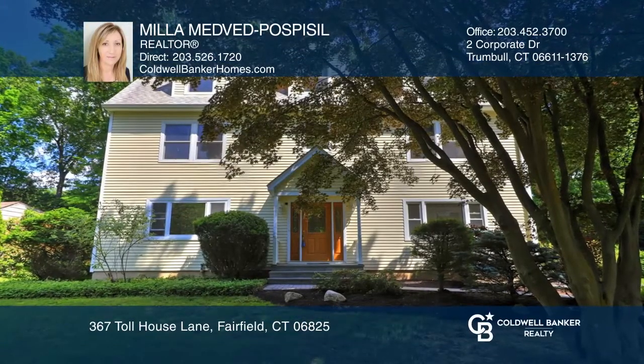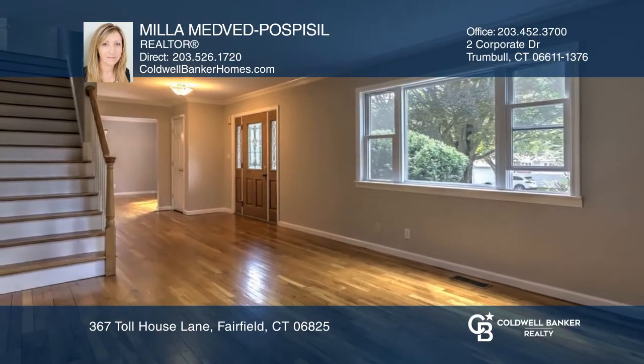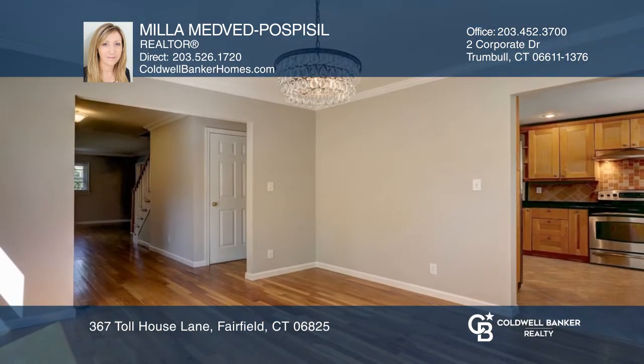This charming four-bedroom, three-bathroom colonial on a cul-de-sac is near Fairfield's famous beaches, major highways, and shopping.